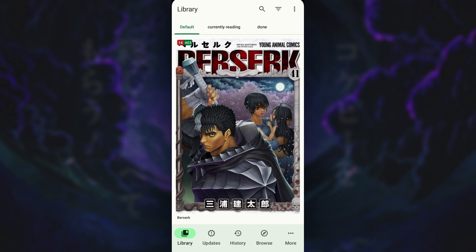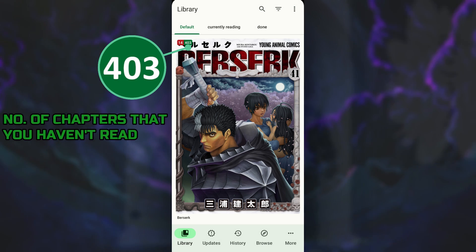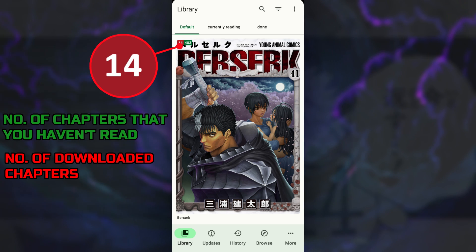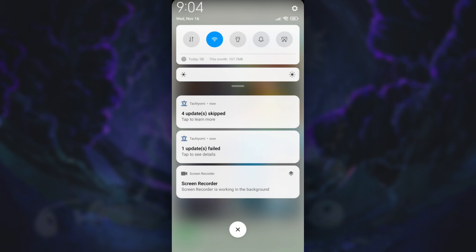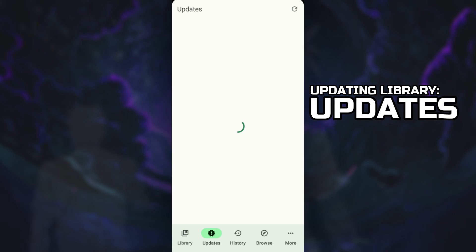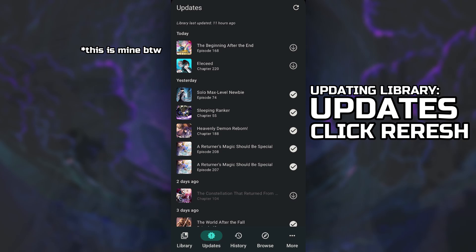On the front cover of a manga, there are two numbers at the top. The green one represents the number of chapters you haven't read, and the red one represents the number of downloaded chapters on that specific manga. Usually, when you open the Tachiyomi app, it'll automatically perform an update on every manga in your library for the latest chapter releases.